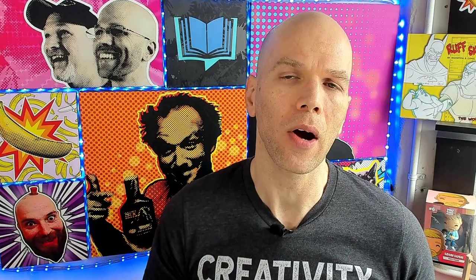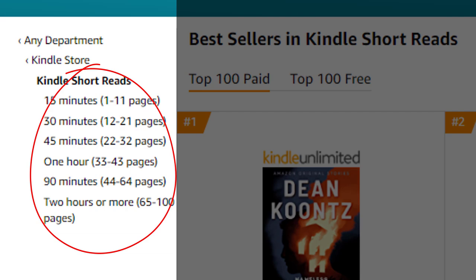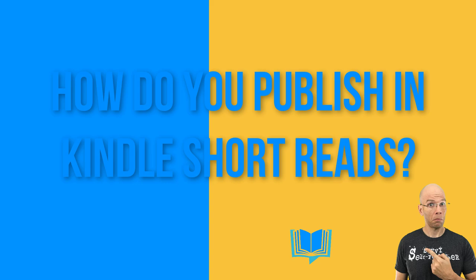So what exactly are Amazon Kindle short reads? Well, it's six different types of books — kind of like bite-sized pieces. Some of them can be as long as a novella to as short as the shortest short story you can possibly put out. The six types include 15-minute short reads, 30-minute short reads, 45-minute short reads, one-hour short reads, today's focus of 90-minute short reads, and two hours or more short reads. But how do you get to publish your books in Amazon's Kindle short reads categories?